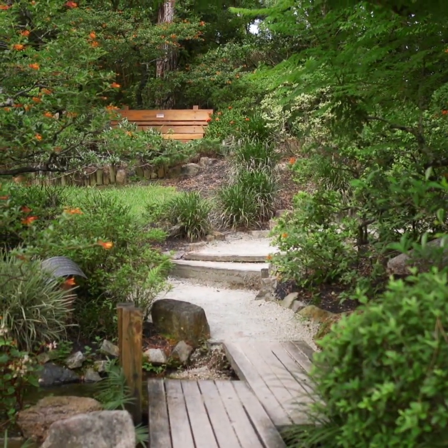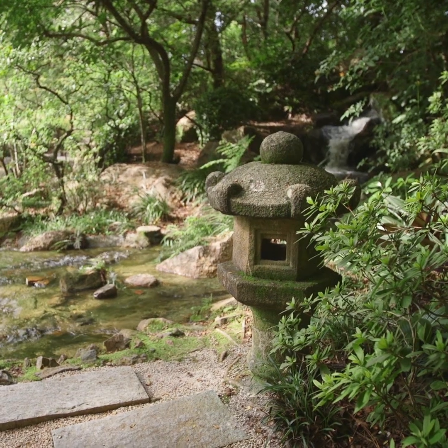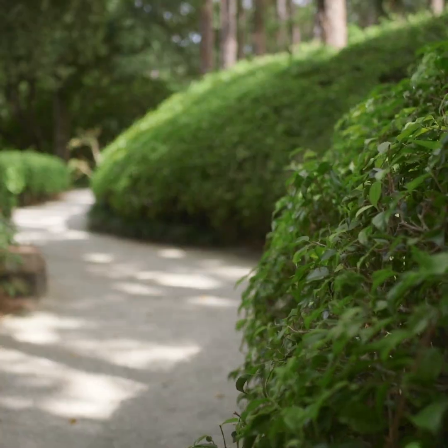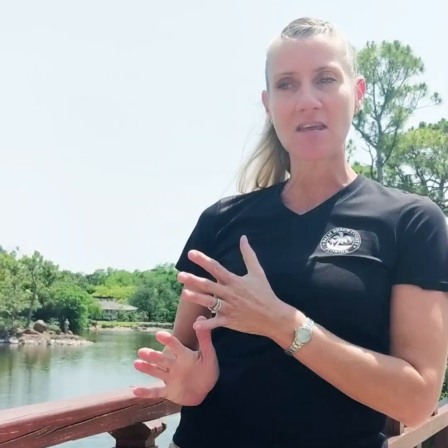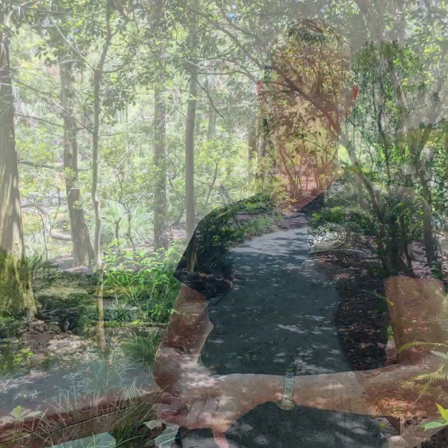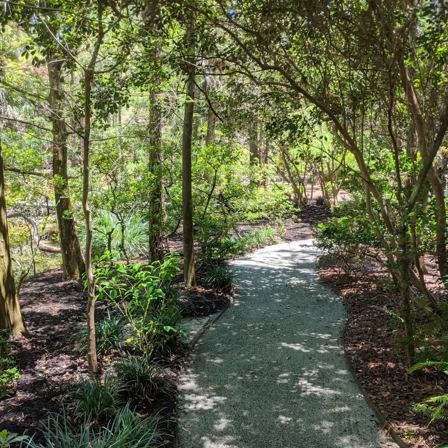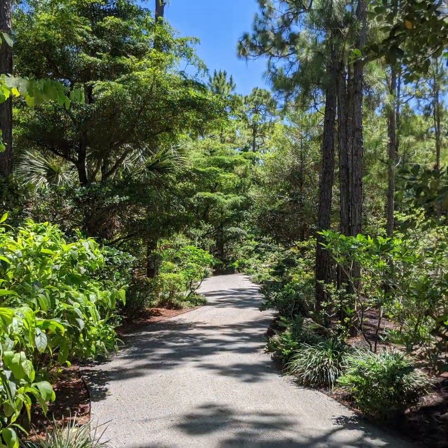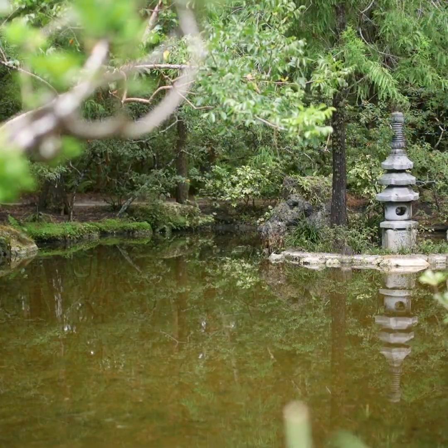My favorite part of RoGN has changed over the years. I've always really loved the modern garden, maybe because it's more comfortable with some of the Western influence — it's probably the most contemporary in the Japanese garden. But over the years that's changed, and at this point my favorite garden is the Paradise Garden. The story behind it, both historically and through the work of designer Hoichi Kurisu, is really compelling.